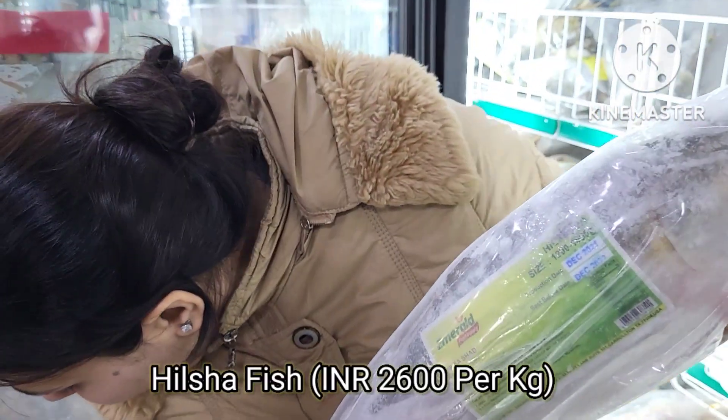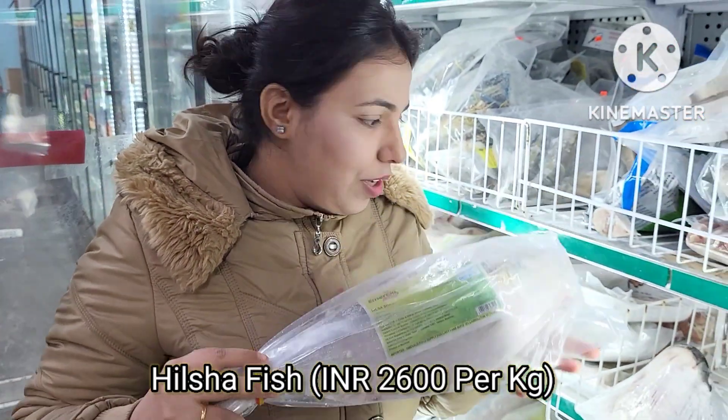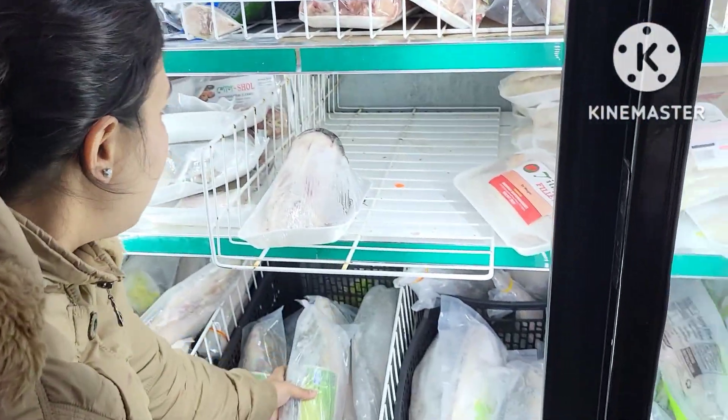Its price is around $13 per pound. I will convert it and share it on the screen for you. This is a Hilsa fish.